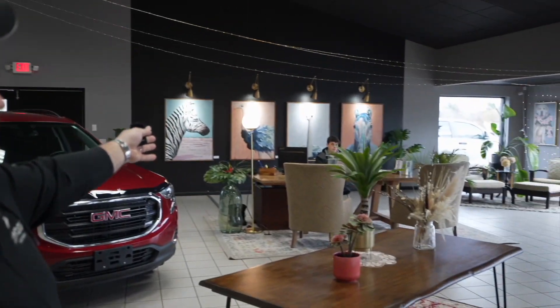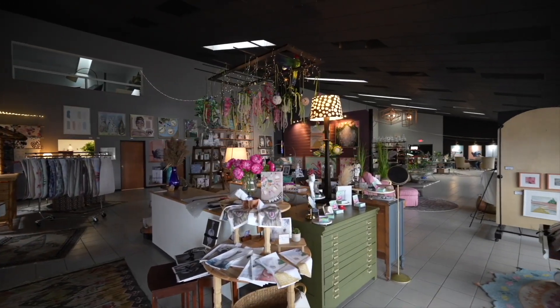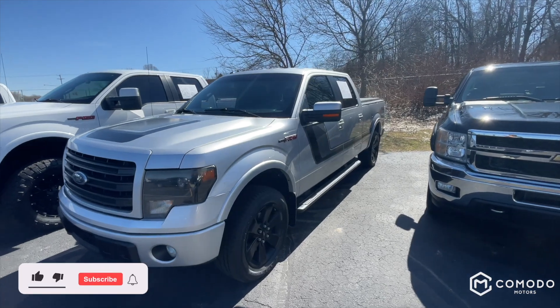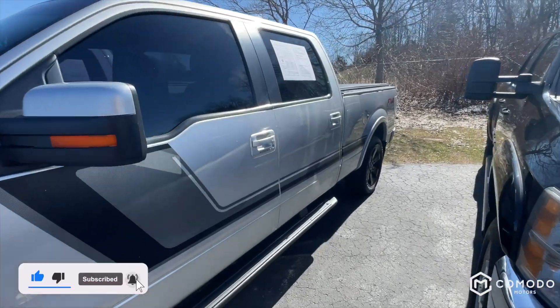Thank you for watching our video. Just want to introduce the guys here — we have Enzo Ubaldo, who you may be talking to, or Joey Green, who you may be talking to. Welcome to our showroom, take a look around. This is who you're going to be dealing with — transparency, it's a new type of dealership. Can't wait to have you call or text 616-536-2405.